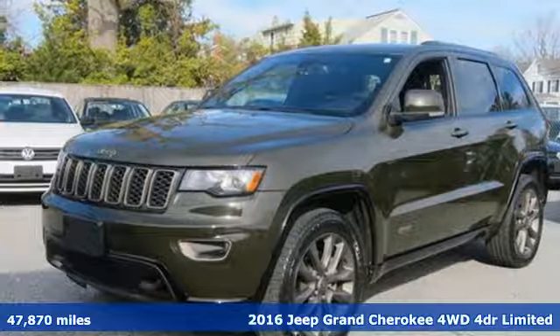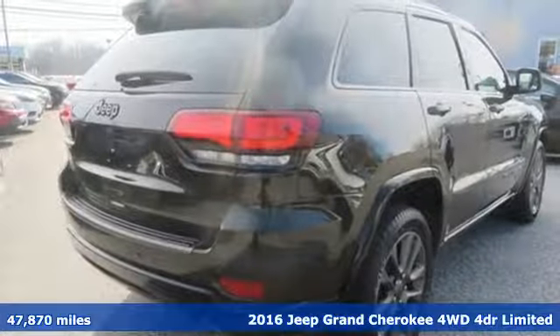Here's a 2016 Jeep Grand Cherokee. The Jeep life fits your life.